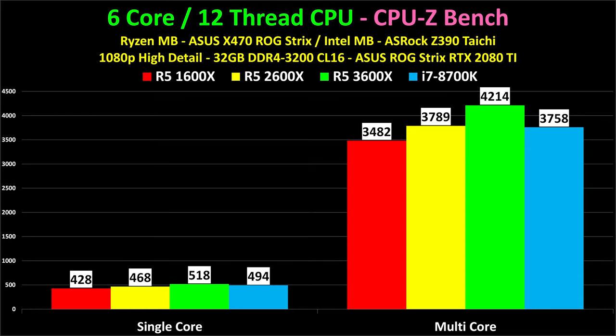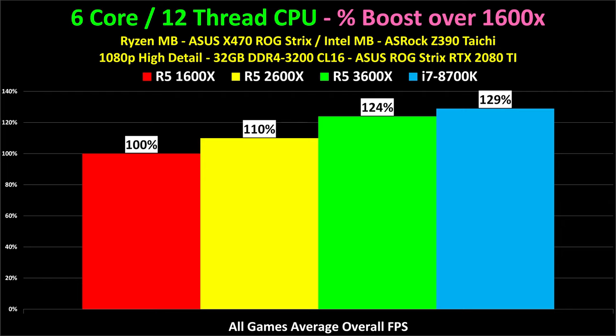The multi-core test of CPU-Z only shows a 21% improvement between the 1600X and the 3600X, so how much gain you get very much depends on which benchmark you run. Finally, we get to the overall average game performance boost. Normalizing at 100%, the Ryzen 5 2600X was on average 10% faster than the 1600X across all 19 games tested. The Ryzen 5 3600X was 24% faster — 124% of the speed of the 1600X. The i7-8700K was 129% of that performance. So there's about a 5% performance gap between a stock 3600X and a stock 8700K, but given the cost of the Intel platform, I don't think it's worth it.